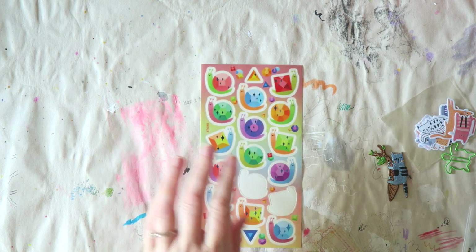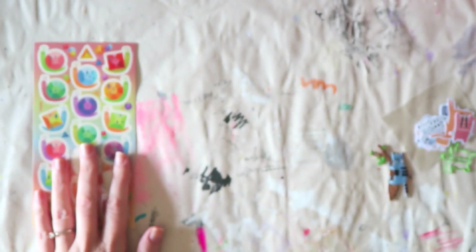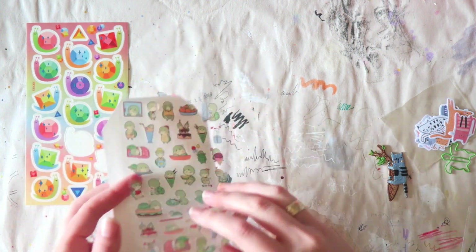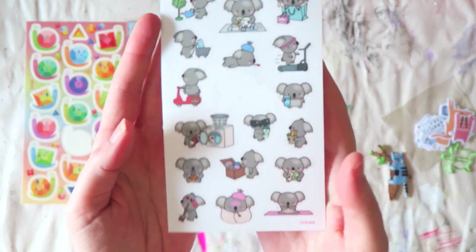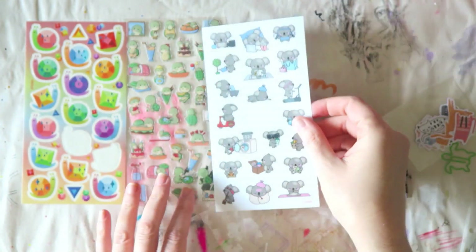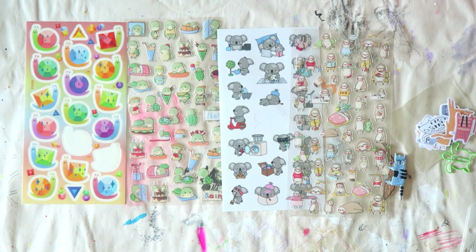Let's see what we have this month. There are these cute snails with a blue foil treatment — hopefully you can see that. Then we have adorable turtles, and some really cute koalas — I love koalas. And if you're a fan of sloths, they're so cute and adorable too.